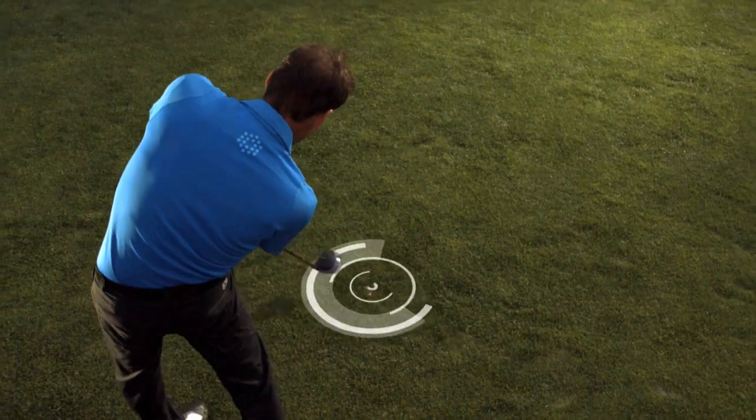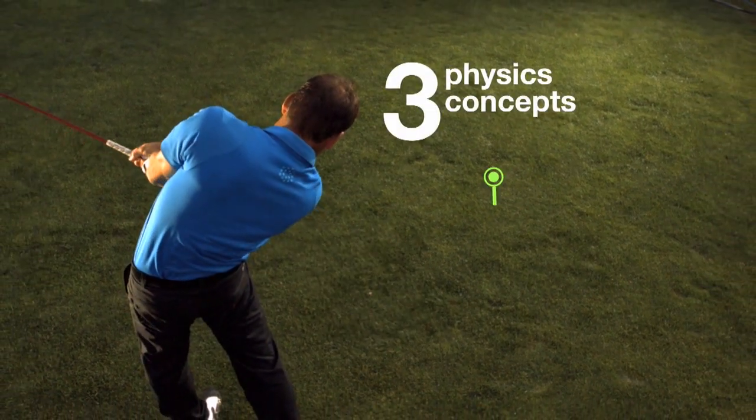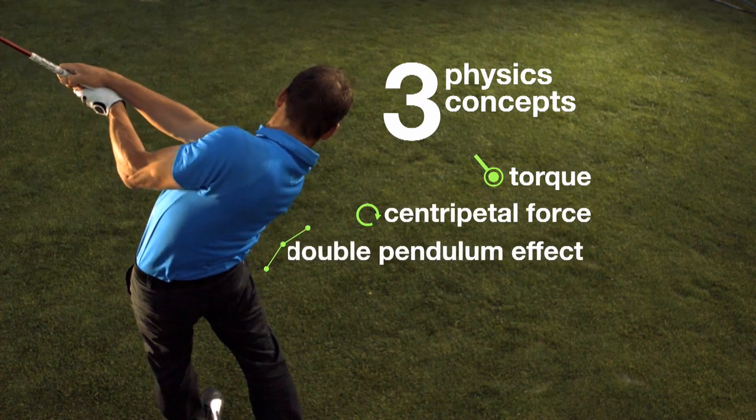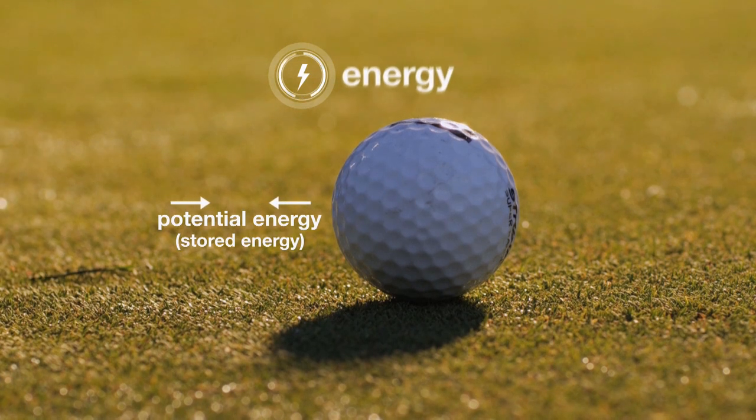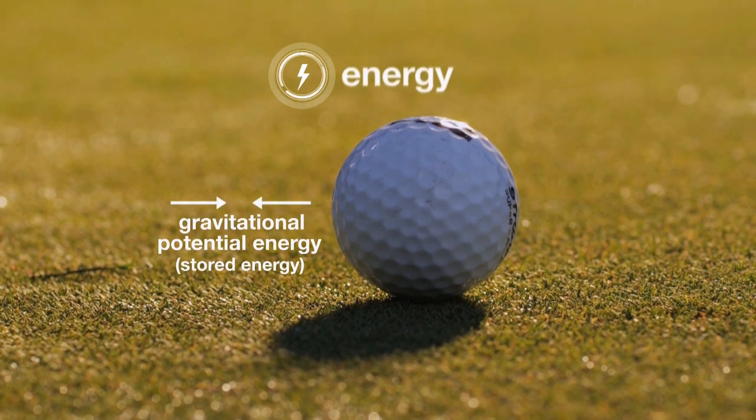In addition to producing these ten videos of the Science of Golf, we are also gifting NBCLearn to over 500 high school and middle schools around the country. The goal of NBCLearn is to bring to the classroom examples of science, technology, engineering, and math for students and teachers in ways that they can see these concepts through real-world examples.